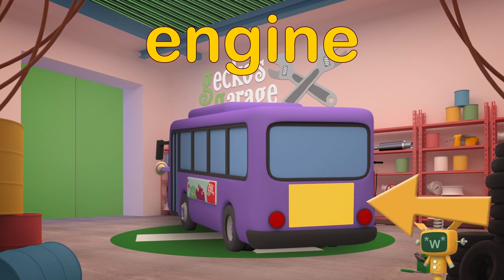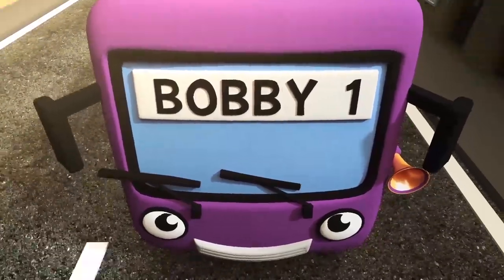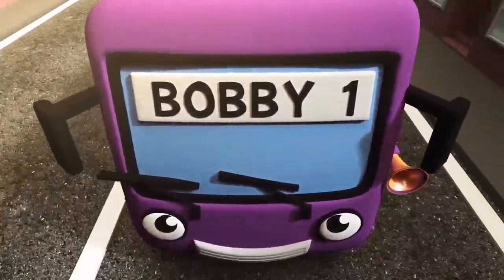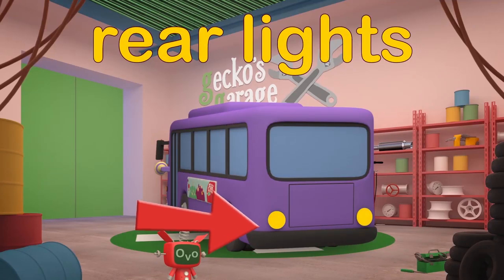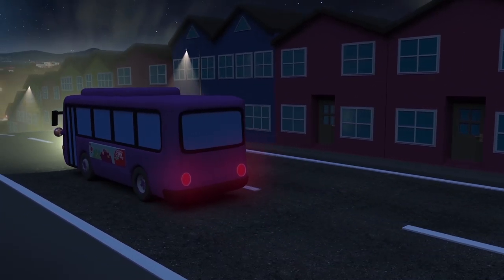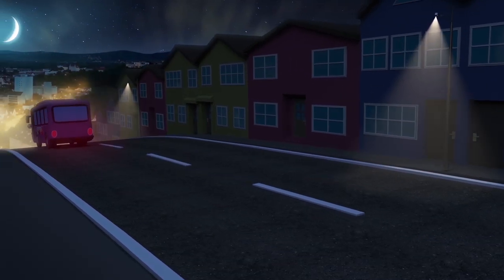Bobby's Engine — buses are heavy and need a powerful engine to turn the wheels! Bobby's Rear Lights — Bobby has red lights at the back so that other vehicles can see him in the dark, and also to let them know when he's slowing down to stop!